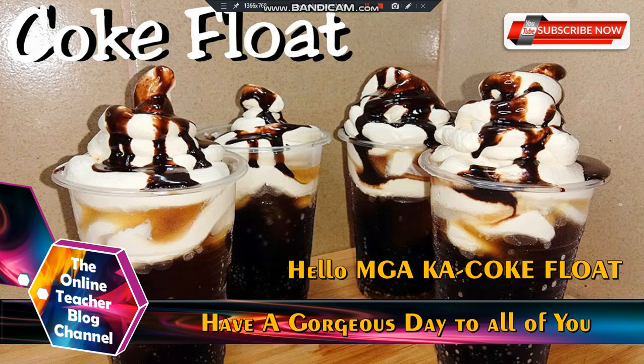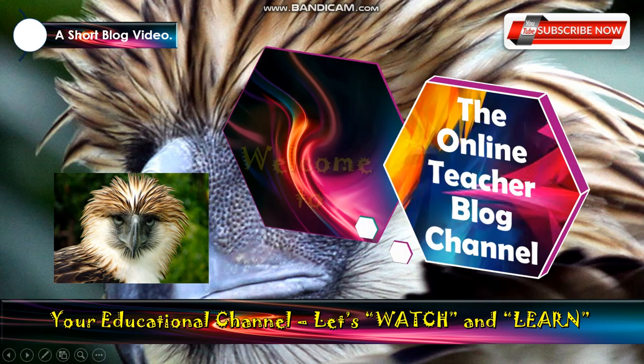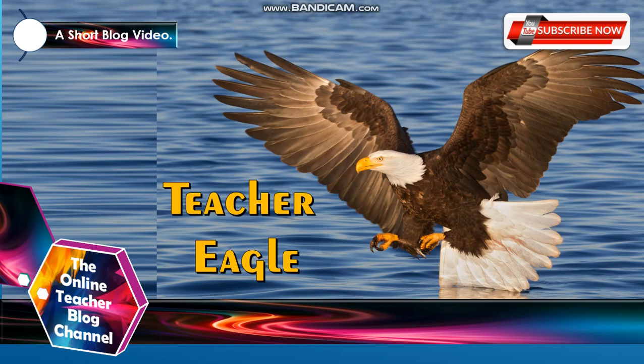Hello, mga kakokflot! Have a gorgeous day to all of you. Welcome to the Online Teacher Blog channel, your educational channel. Let's watch and learn. This is again, Teacher Eagle.